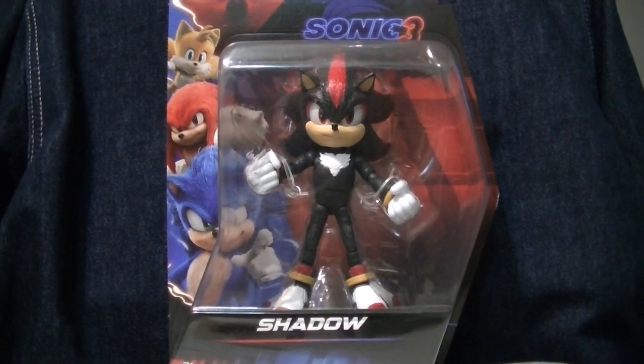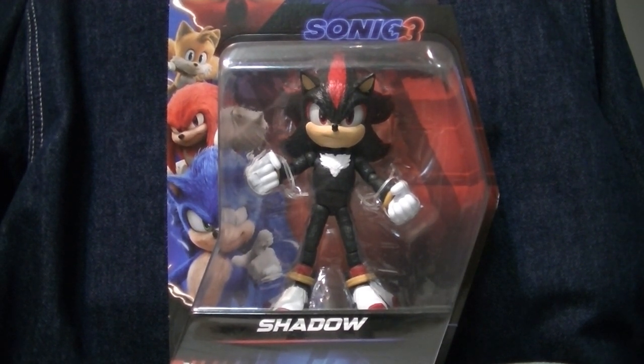Hello my friends, this is Wake Angel 2001, coming at you with a review of the figure that I'm pretty sure you were looking forward to a lot more than the Ball Hog review. It is the Sonic 3 Movie Shadow figure, this time in 5-inch scale. Yes, this is one of the most difficult figures to find from Wave 1, because, well, it's Shadow the Hedgehog.